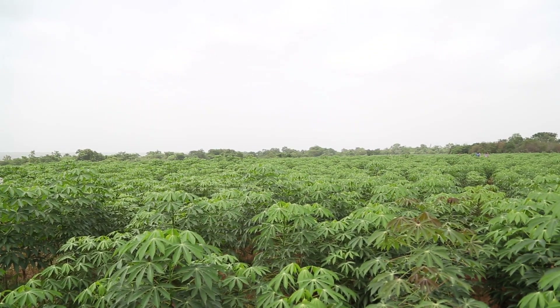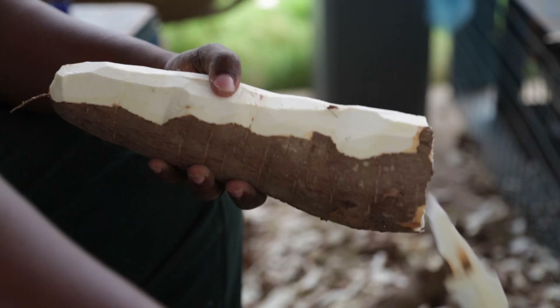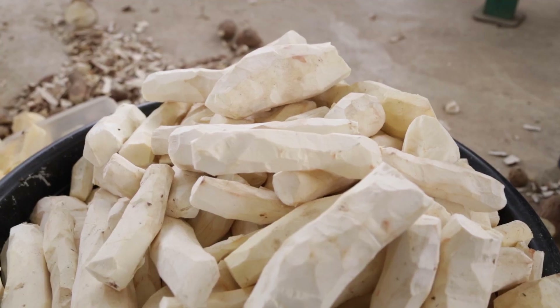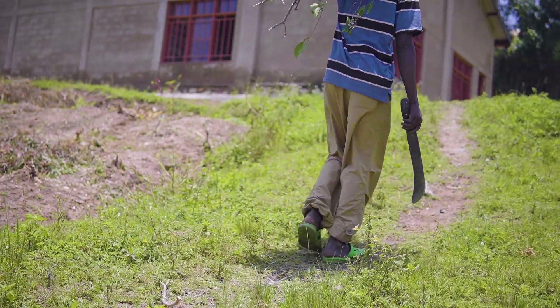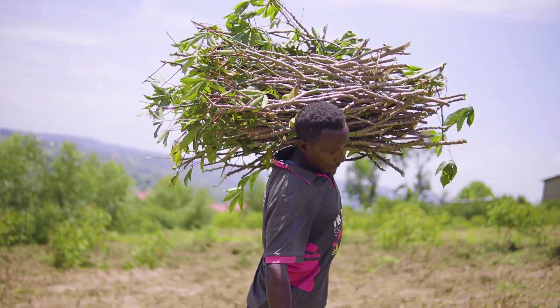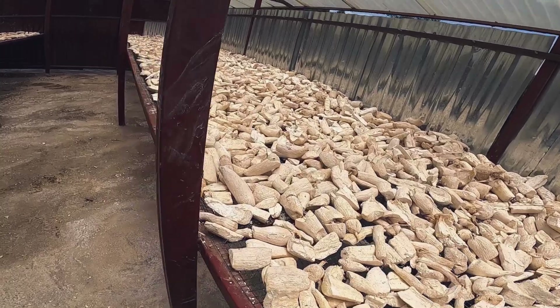Cassava farmers in Rwanda have been facing a clean-seed shortage for cultivation. This impedes their cassava production and household consumption in both quantity and quality. Using clean seed by farmers is critical to realize increased root production for home food and marketing.